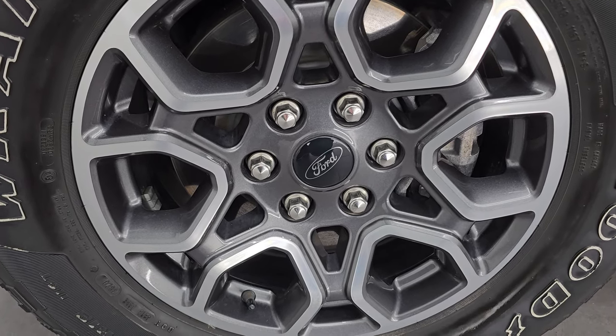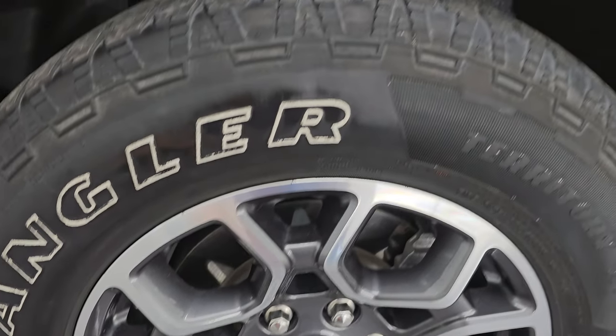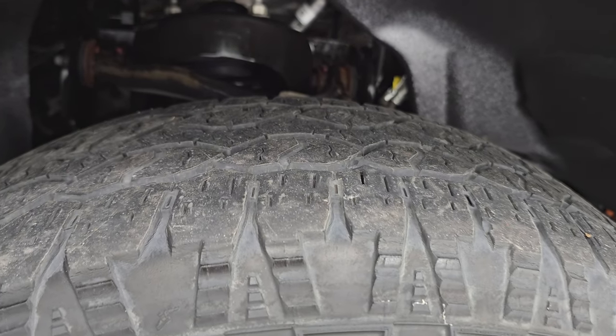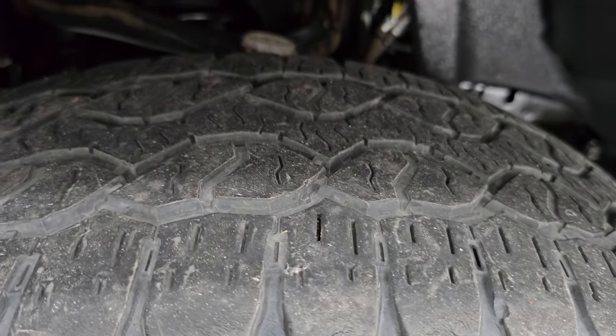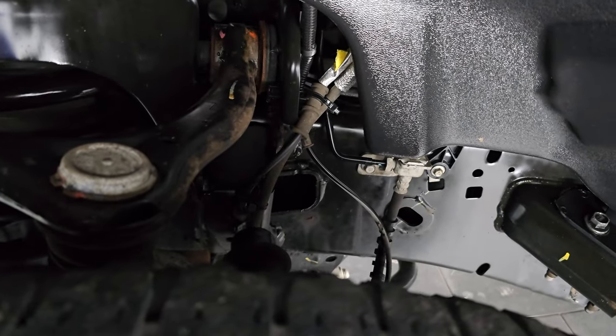It comes with really nice painted and polished aluminum 18-inch wheels, and it has Goodyear Wrangler Territory AT tires. These are 275/65R18s. I would say they have right around half the tread left on them, maybe just a hair under, but very close to half tread.